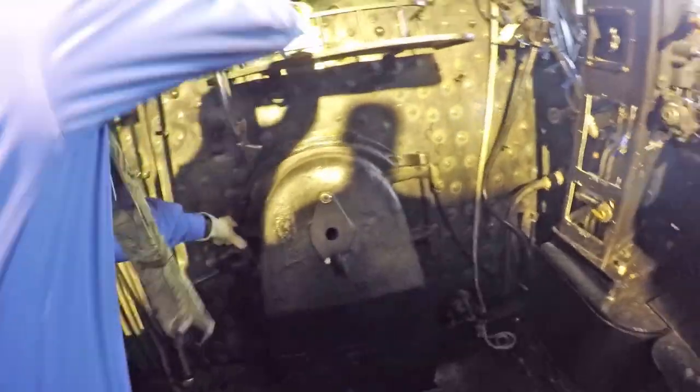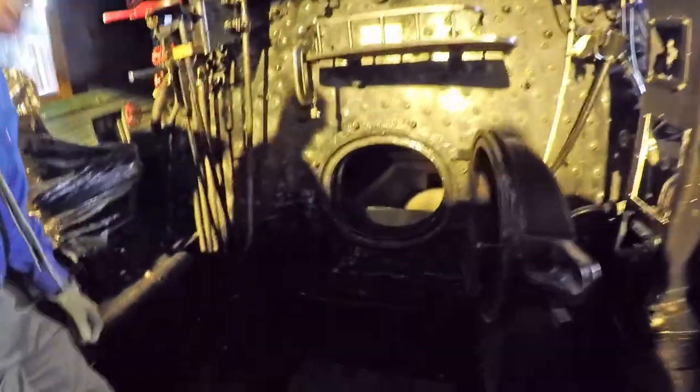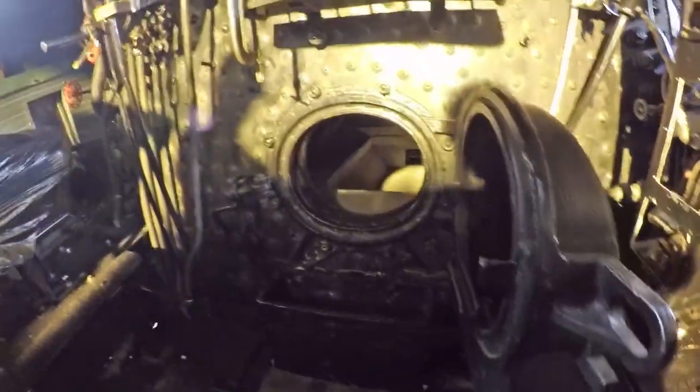They just got the brick laid in the firebox — a gorgeous brick job done by two gentlemen from the bricklayers union who came in as volunteers. It was a joy to work with them — watching true professionals cut brick is something to behold.